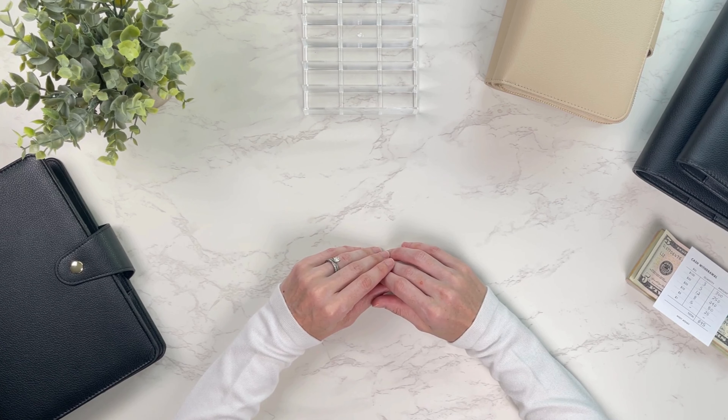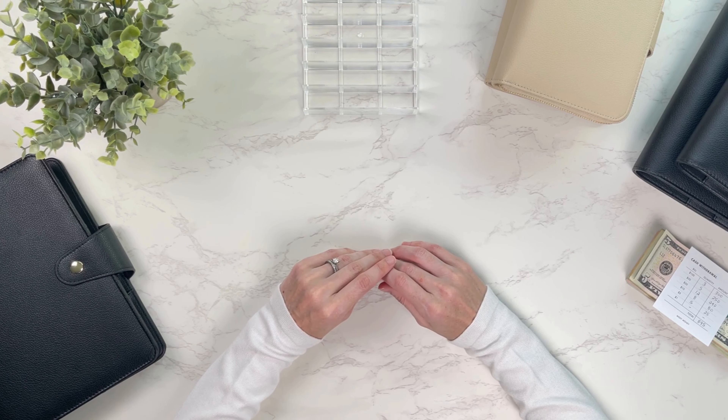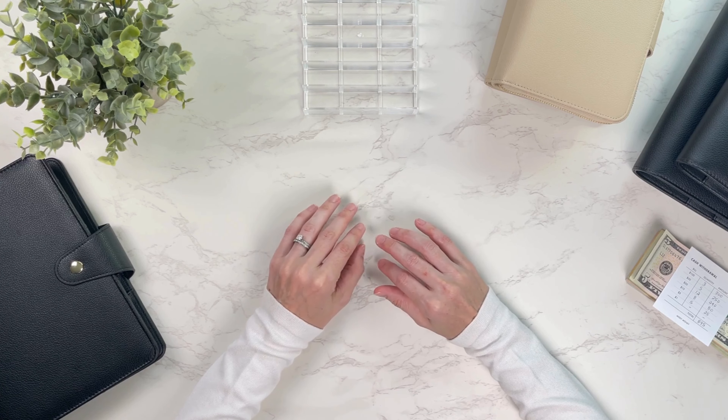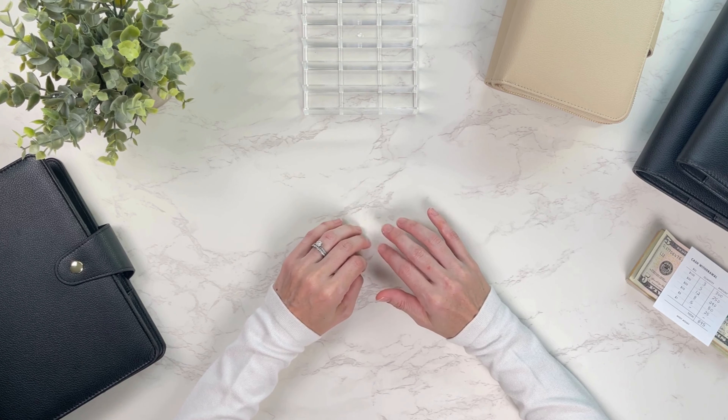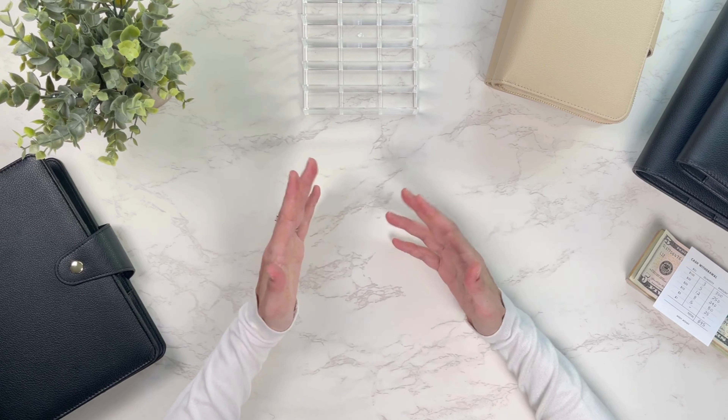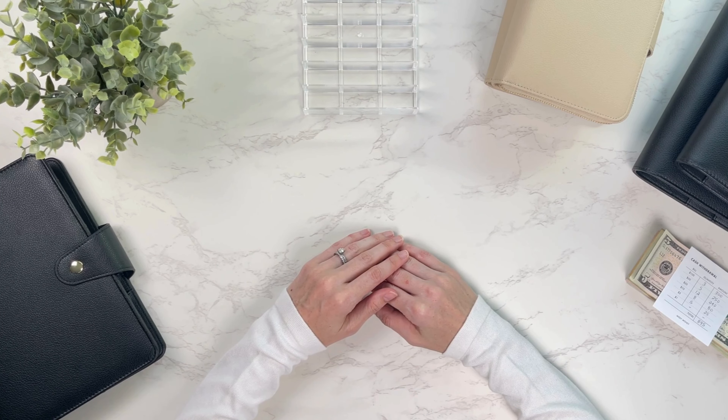Hey everyone, welcome or welcome back to the Missy Money channel. I'm Missy, I'm a mom of three and the owner of Missy Money, a small business that specializes in minimalist and aesthetic cash stuffing essentials to help inspire and motivate you on your personal finance journey. Today I'm going to be unstuffing from the first pay period of May, cash stuffing my second May paycheck, and contributing to savings challenges.